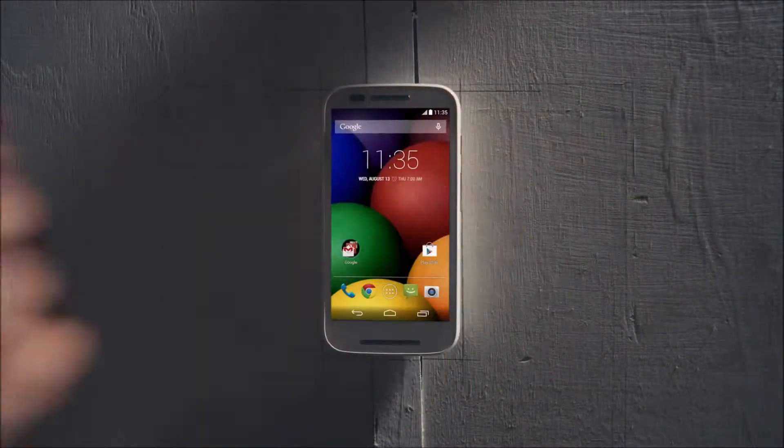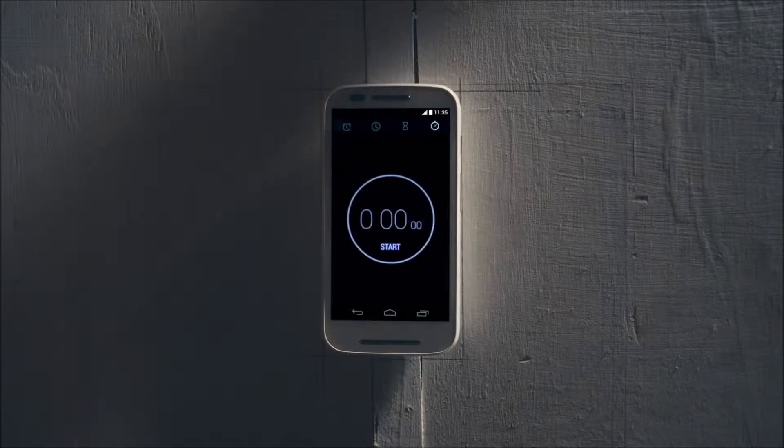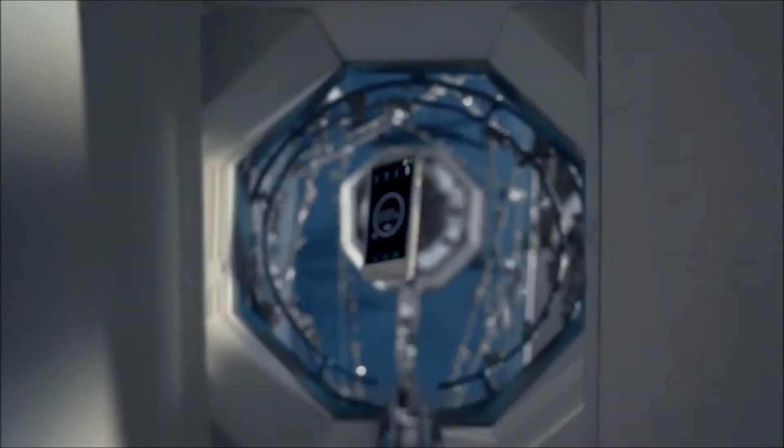Hello, I'm Dinesh Thakwani and this is the preview of the new Moto E, announced on the 13th of May 2014. It is Motorola's new budget device.